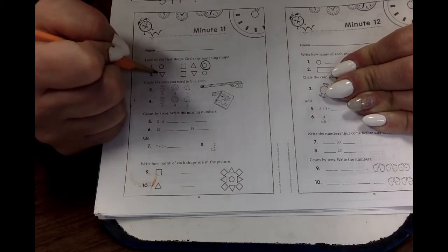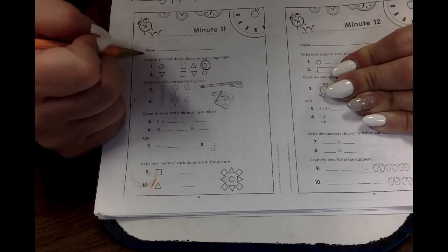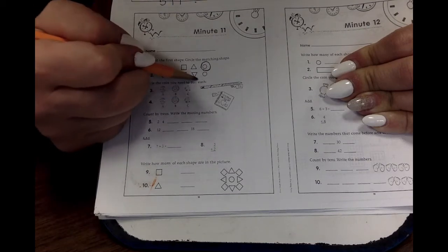What's this shape? A triangle! Very good! Which one of these is a triangle? Nice!